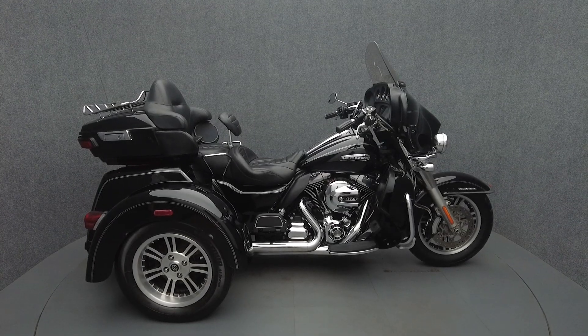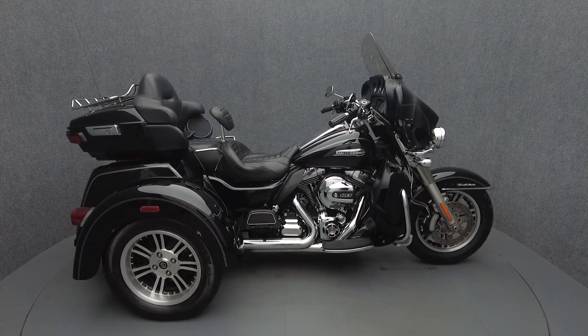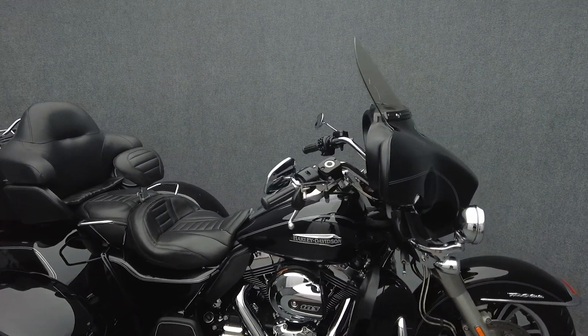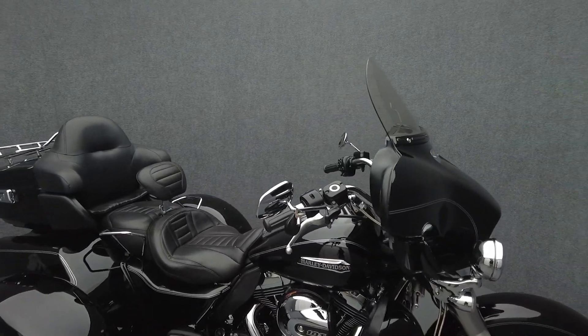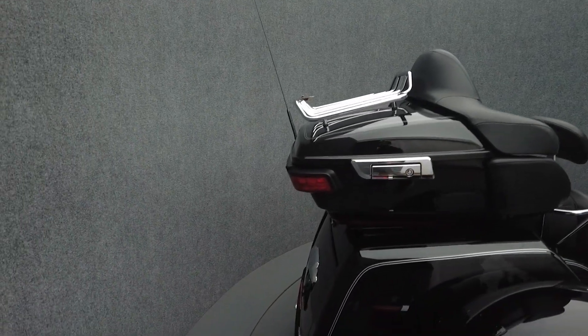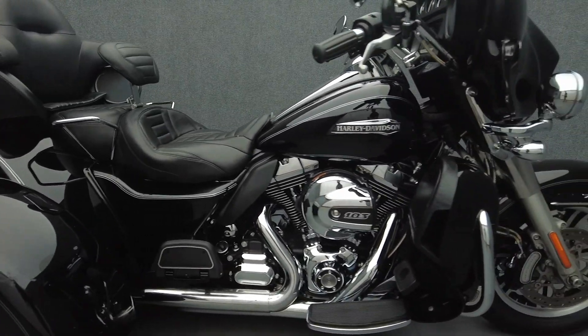Hey everyone, this is Keegan from National Powersports. This 2014 Harley-Davidson Tri-Glide Ultra Classic has only 47,933 miles, passes New Hampshire state inspection, and runs well. It comes equipped with cruise control, a multi-function four-speaker audio system, reverse, and navigation. It's been upgraded with a Mustang seat, driver backrest, passenger grab handles, grips, mirror extensions, and luggage rack.